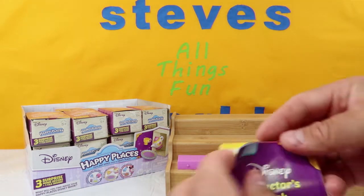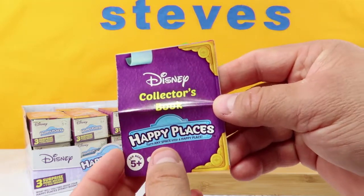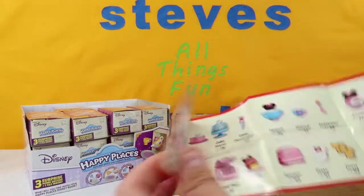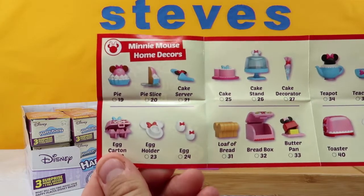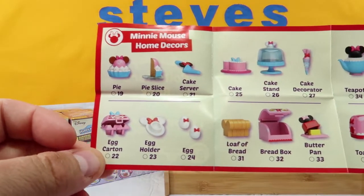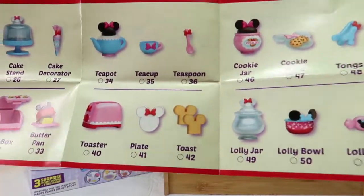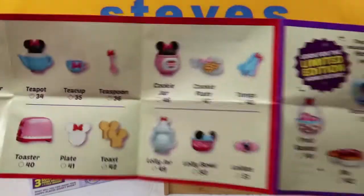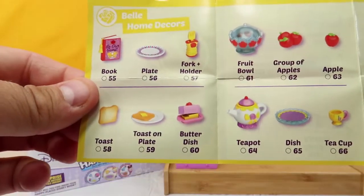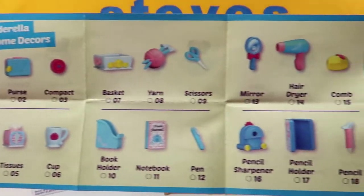We also get a collector's book — it is the Disney collector's book for Happy Places. Turn any space into a happy place. And when we open this up, these are all the different ones that we can get. In the mini's home decor we have all of these. I think three of them come in a group, so we'll find out shortly. We got the limited edition home decor on the back. We have Belle's home decor and we have the Cinderella home decor.